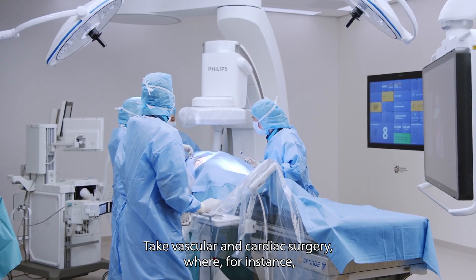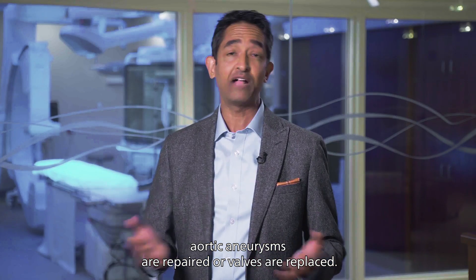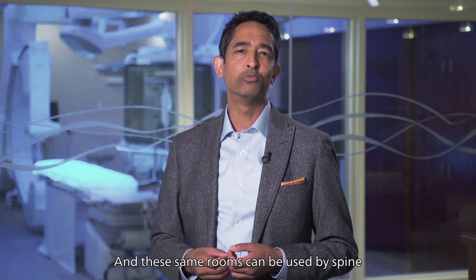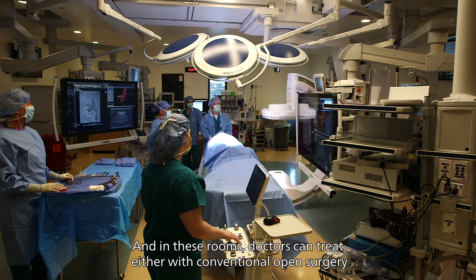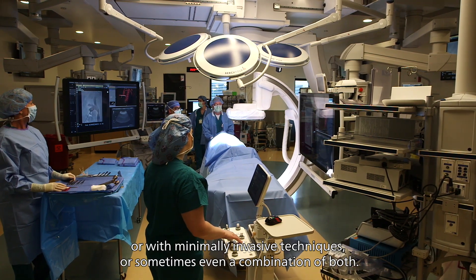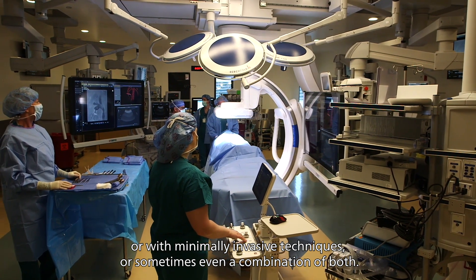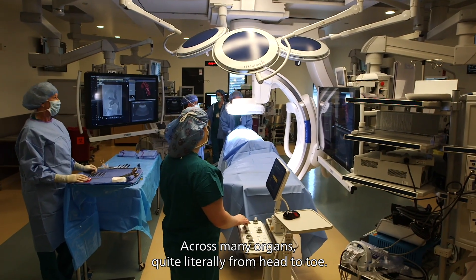Take vascular and cardiac surgery, where, for instance, aortic aneurysms are repaired or valves are replaced. And these same rooms can be used by spine specialists, lung specialists, even neurosurgeons. In these rooms, doctors can treat either with conventional open surgery or with minimally invasive techniques, or sometimes even a combination of both across many organs — quite literally from head to toe.